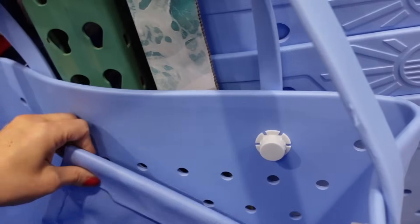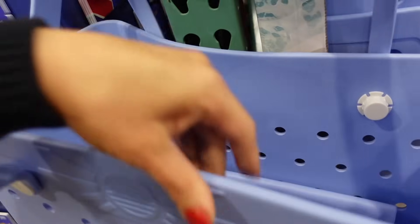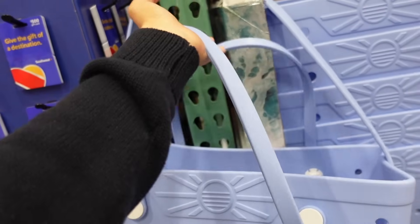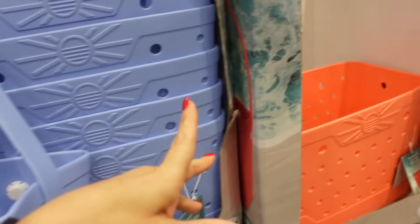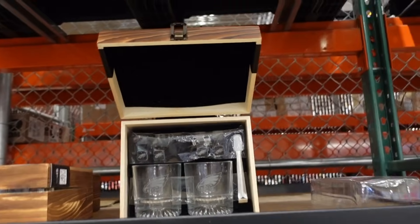Oversized rubber tote bags — these are like the bog-style bags. You get a little pouch that clips in and there are so many accessories for these on Temu — little holders, charms. This one has two straps, a shorter strap and a longer strap. In blue and orange, they're $39.99.